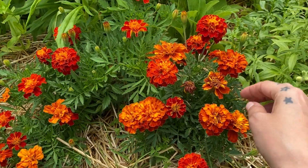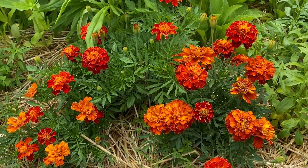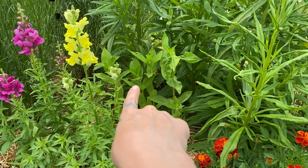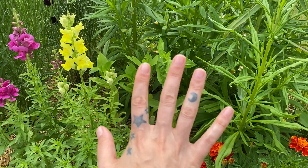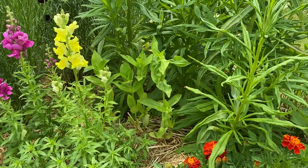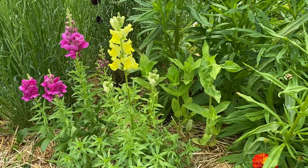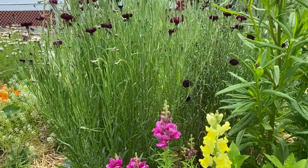Marigolds are still going. Trying to come in and deadhead them — I've noticed that does help them put out more blooms and just keeps them looking nice. I've got some zinnias back here and the earwigs have showed up. They were a huge problem last year and I'll show you later what they did to my purchased zinnias. I definitely went a little crazy with the snapdragon planting but they looked so sickly when I put them in the ground that I didn't even think they would make it. So they did.